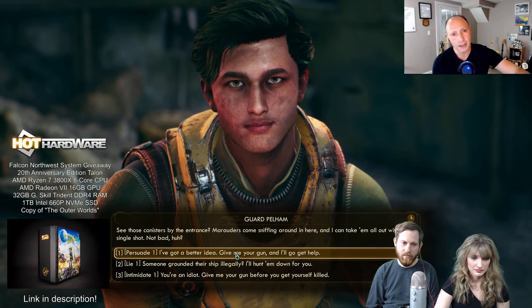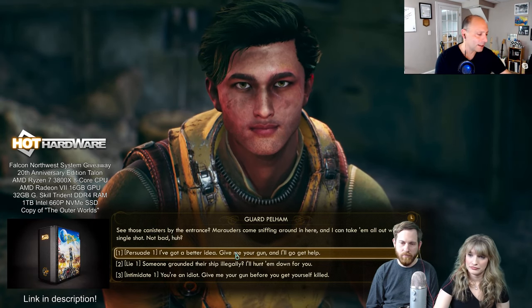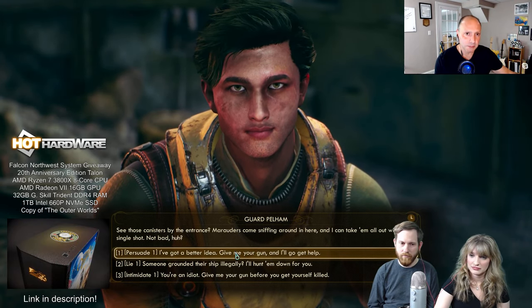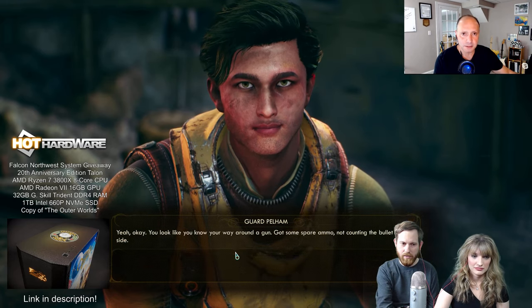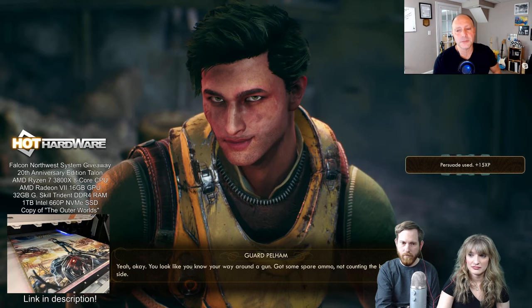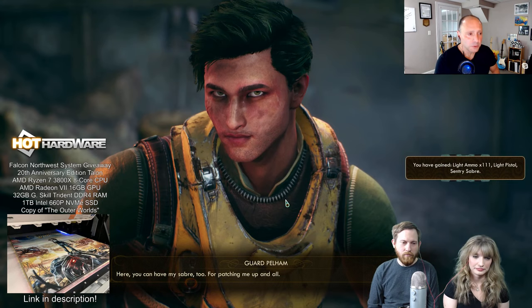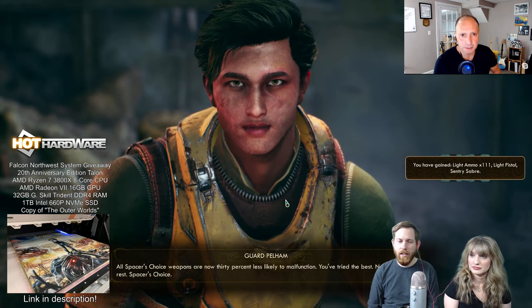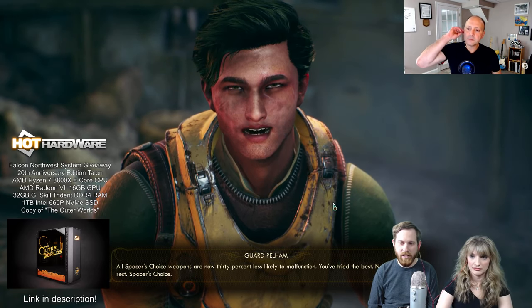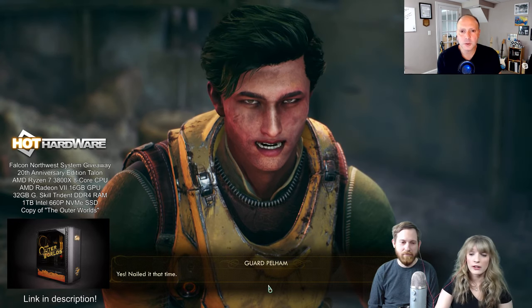I dropped the link in the chat, it's also in the description and comments — you can't miss it. The giveaway ends tomorrow night at midnight, just before Saturday midnight. Getting in at the last minute doesn't give you any less of a chance. There's a bunch of things to do — like, follow, and all that stuff on the Gleam app on the site. Gleam is super good with giveaways, they make it so easy to enter.